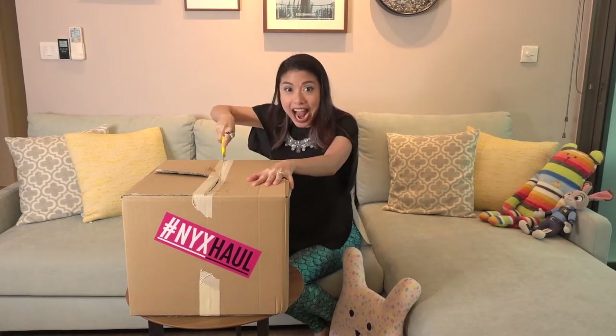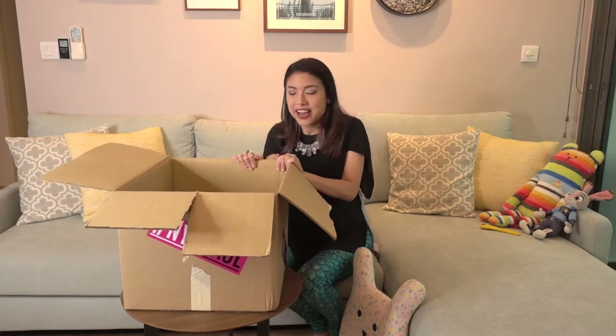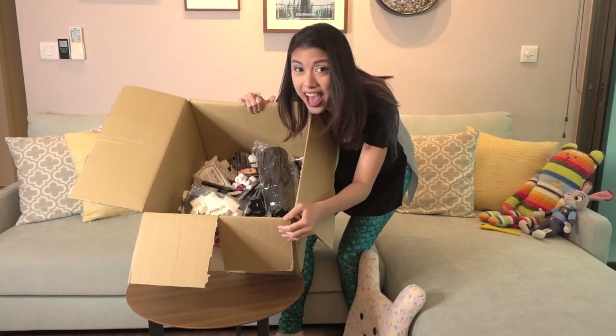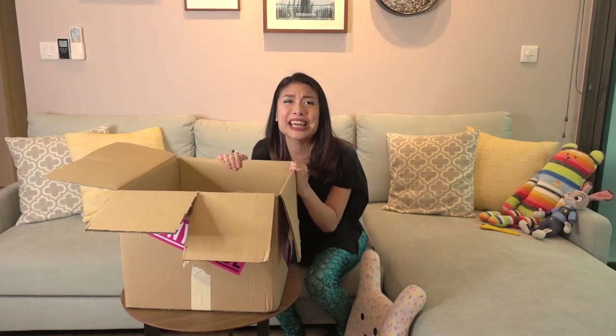See my mermaid ring? Alright, let's get to this. Oh my god! This is amazing! I have never received or owned so much makeup in my life! Look at this you guys! Oh my goodness! Wow! Thank you NYX! Thank you so much! Wow, there's just so much stuff.